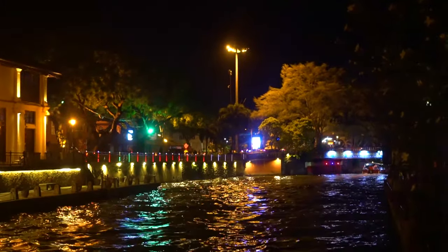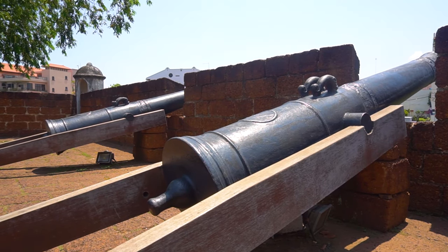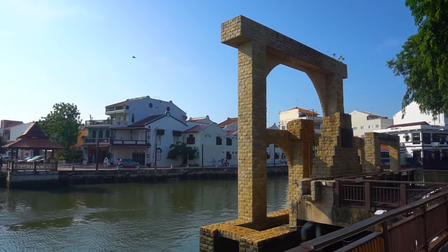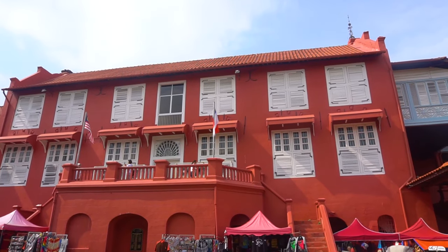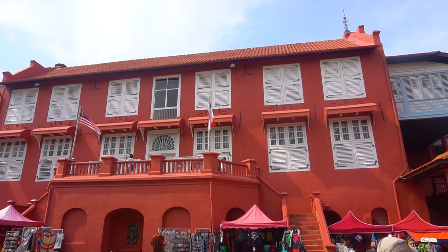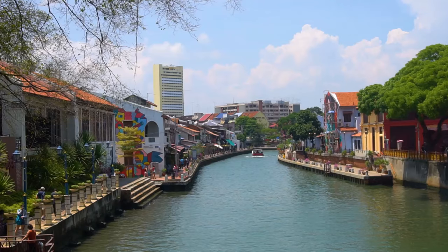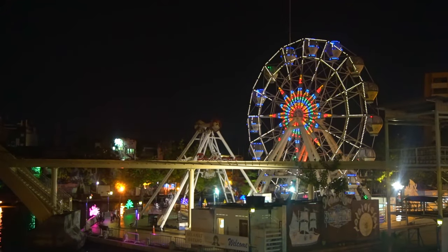Malacca gained UNESCO World Heritage Site status in 2008 and offers great insights into the colonial past of Malaysia. Once a busy trading port, Malacca has lost its position to Singapore. Therefore, many of the old structures were protected from modernization. Nowadays it's easy to get around by foot and explore the beautiful past. In this video I will share my favorite places to visit in Malacca.